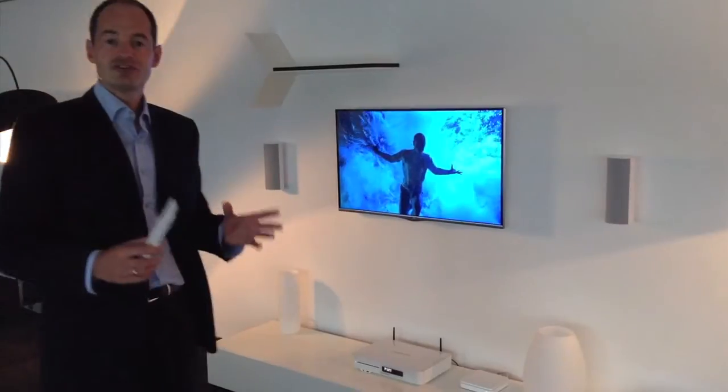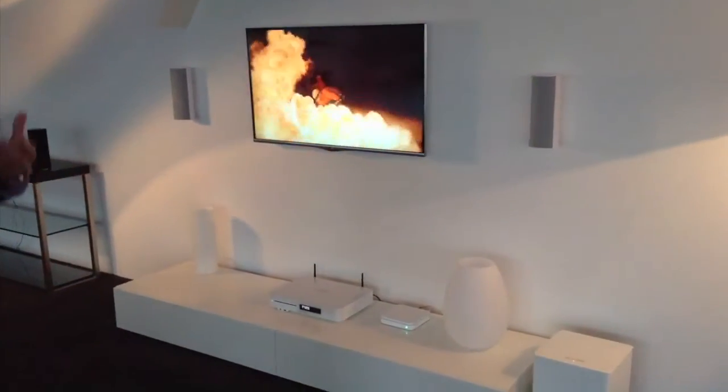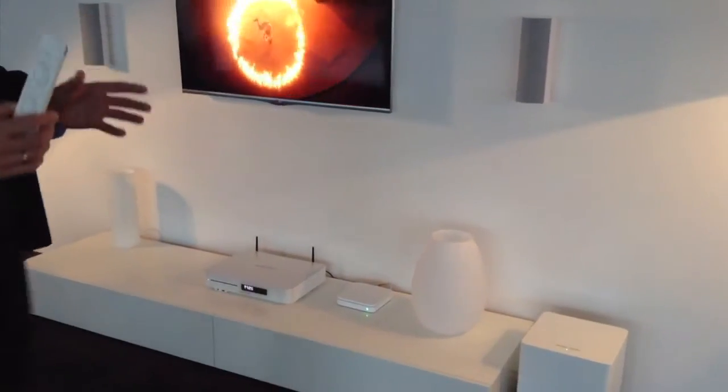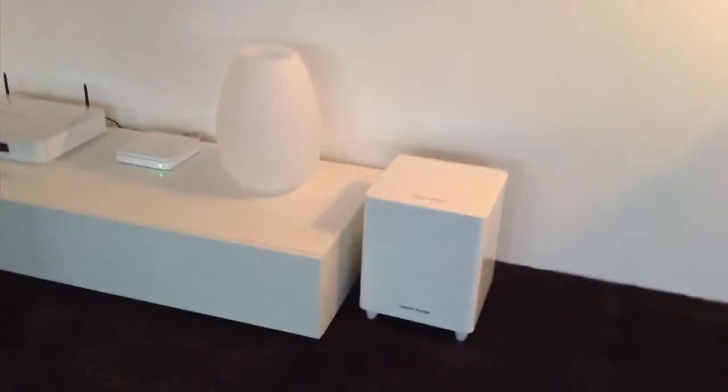BDS contains everything you need to playback your favorite music, your favorite movies, or your favorite pictures. The system includes a subwoofer, speakers, either 2.1 or 5.1 for stereo or multi-channel sound.